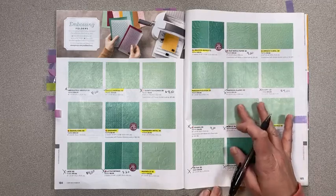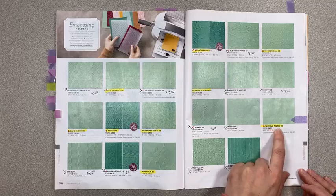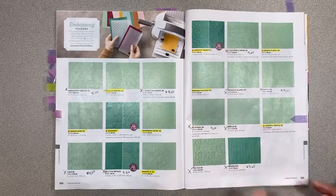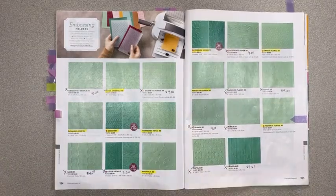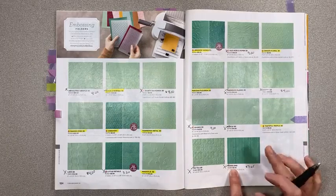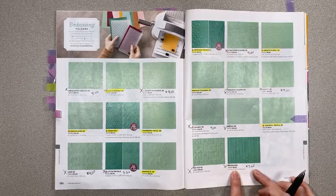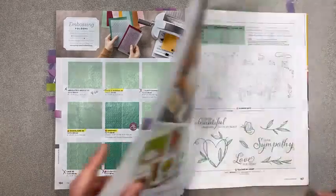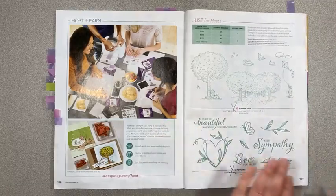The Subtle embossing folder is retiring — I love this one because it just adds a little bit of texture. We still have Tasteful Textile though. Tin Tile is retiring — that's a fun one. Woodland with all the little birch trees is retiring at $7.65 instead of $8.50 — it's really old but it's a goodie. And of course the host sets are retiring. That's it for this catalog.